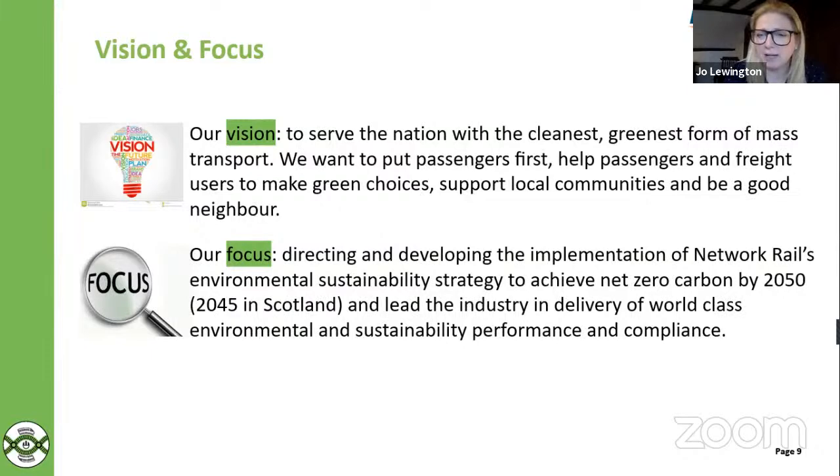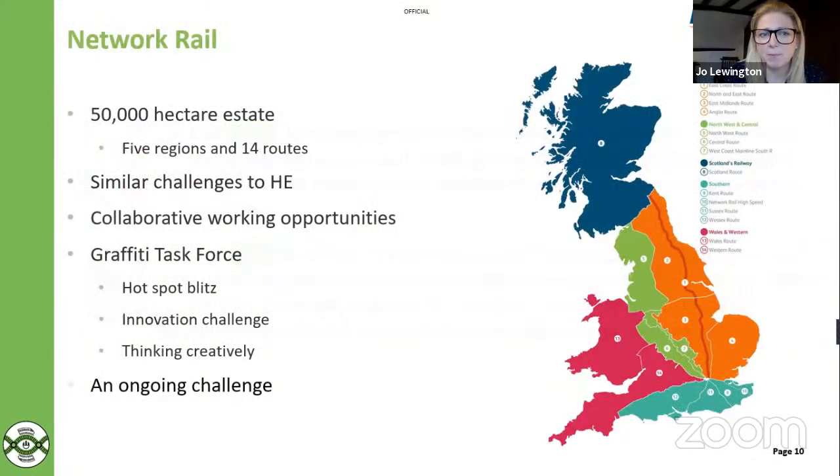Our estate is vast, similar to Highways England. We have a 50,000 hectare estate within the rail corridor and the land we own around it. It's split into five regions and 14 routes, with very similar challenges to Highways England. I see this as a great opportunity for further collaborative working. We've created a graffiti task force, targeting hotspots with a graffiti blitz. We're also working closely with Annette's team on opportunities where we could benefit from innovations to tackle this challenge going forward. Thinking creatively is key — this is a challenge we're not going to tackle overnight, but I see this as a really great step forward.